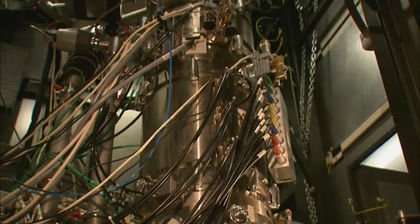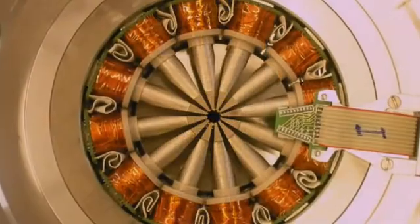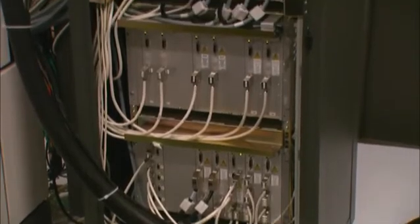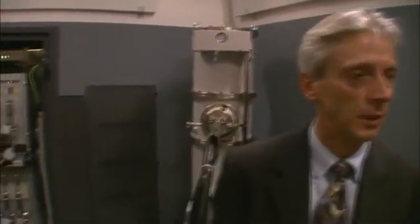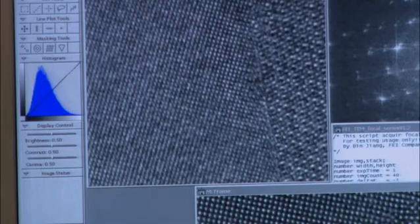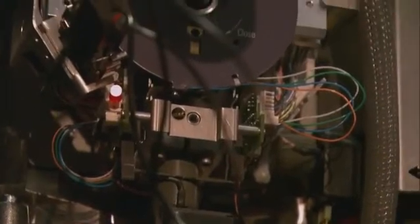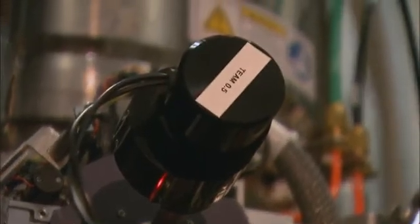An electron microscope corrects spherical aberration by using magnetic fields to bend the electron beams, which requires a very stable electrical current. The power supplies for the correctors are very high-stability, modern electronic systems. Overcoming spherical aberration is what has made the Berkeley microscope's incredible atomic resolution possible — and that's where it gets its name: the TEAM microscope, which stands for Transmission Electron Aberration Corrected Microscope.